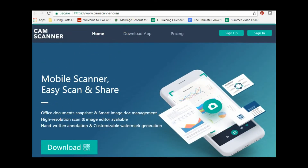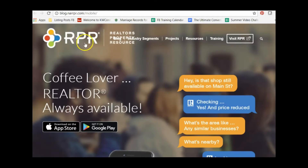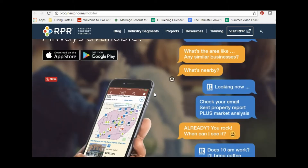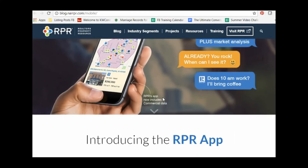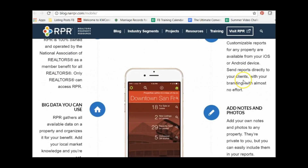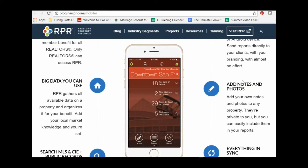App number two is the NAR RPR — Realtors Property Resource — app. You can visit the blog at blog.narrpr.com. Some of us use it on desktops, and you can also use the app. It's available in both the Apple App Store and Google Play. RPR has a wealth of information to help you with property information and is owned by NAR.